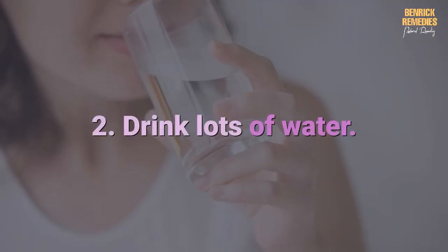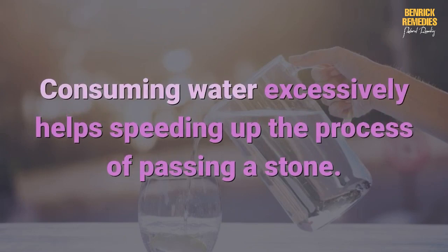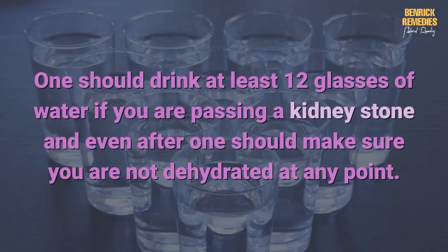Two: drink lots of water. Consuming water excessively helps speed up the process of passing a stone. Not drinking enough water is also one of the main causes of kidney stone formation. One should drink at least 12 glasses of water if you are passing a kidney stone, and even after, one should make sure you are not dehydrated at any point. This is an age-old home remedy for kidney stones.